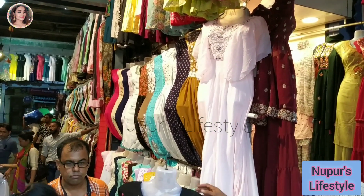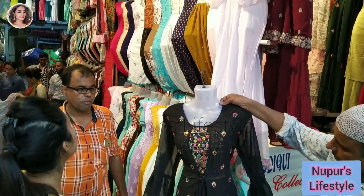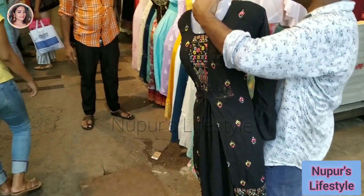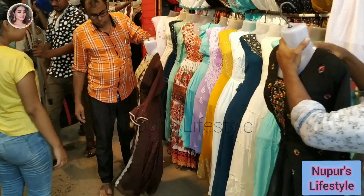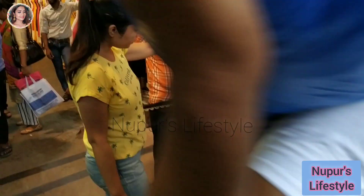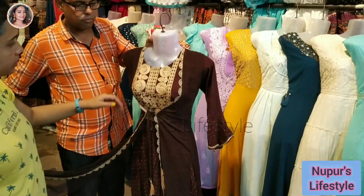This is a siphon material. It is very nice. It has a party wear.